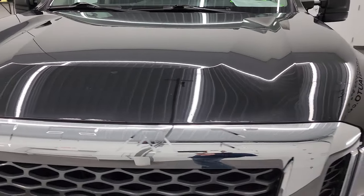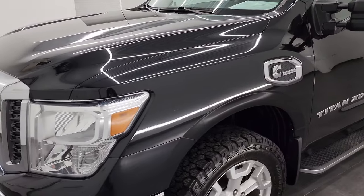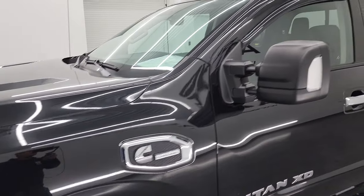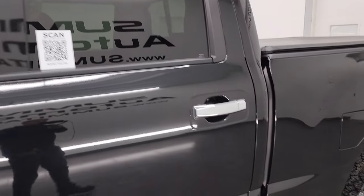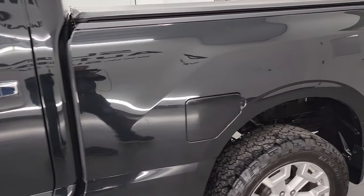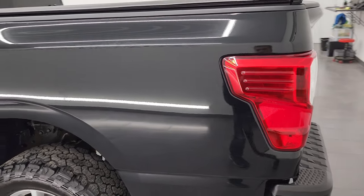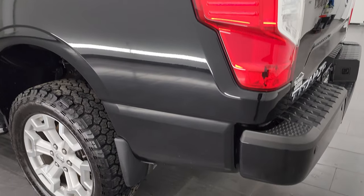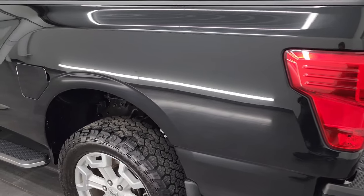I'm going to go all the way around in this video — inside, underneath, start it up, and take a look under the hood — to give the most accurate representation of the vehicle possible. I shoot all my videos in 4K, so if you have HD capabilities on your computer, tablet, smartphone, or television, turn them on now because it is your best way to check out the quality, condition, and options of the vehicle before seeing it in person.